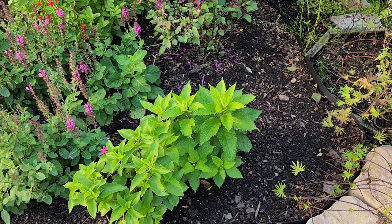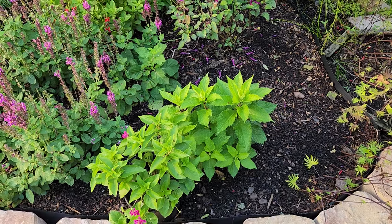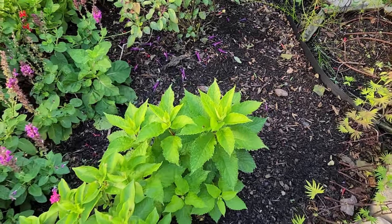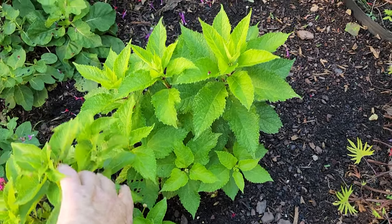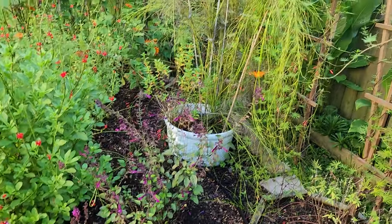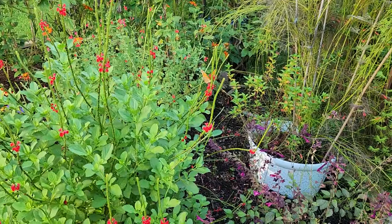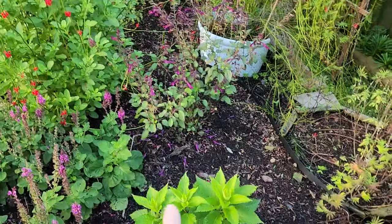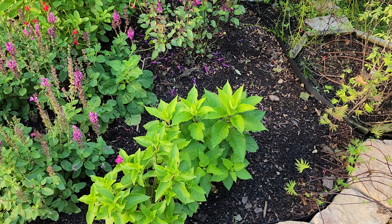My Little Joe pye weed I had in a container for three years and it did okay — it stayed very small, bloomed, then would go dormant and come back every year. So I transplanted it and I absolutely love what it looks like now. It loves its life here. This is also a fall hummingbird favorite. My Little Joe pye weed — I'm really glad that I pulled it out of its container and planted it. It's doing so much better, flourishing in its new spot.